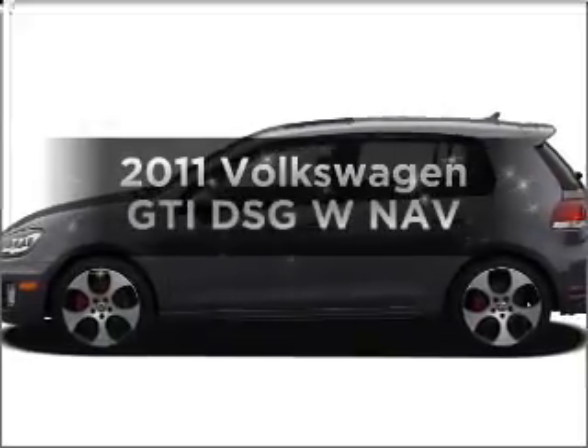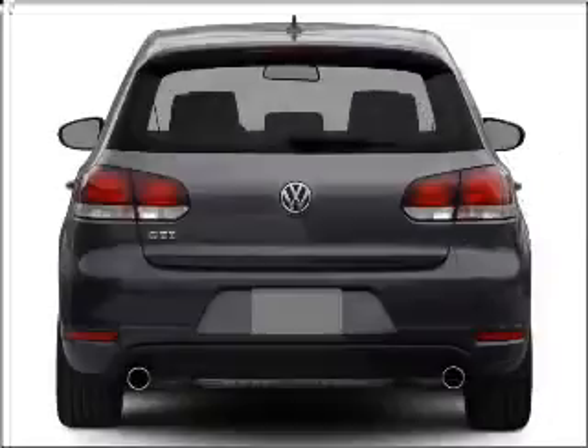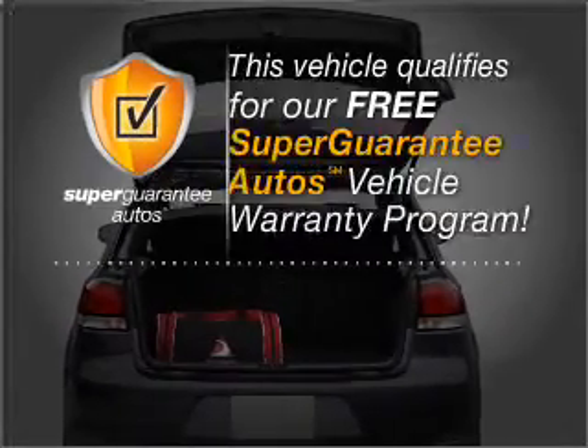Check out this 2011 Volkswagen GTI. If you're looking for an automobile with great attributes, look no further. With an efficient four-cylinder engine that responds smoothly to its automatic transmission, this vehicle qualifies for our free Super Guarantee Autos Vehicle Warranty Program.